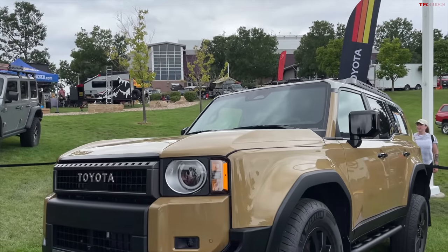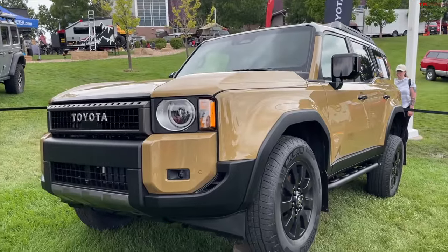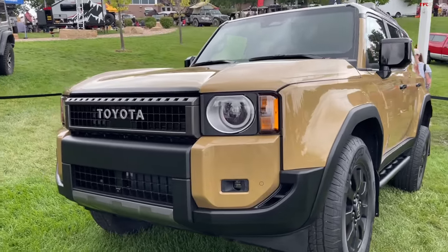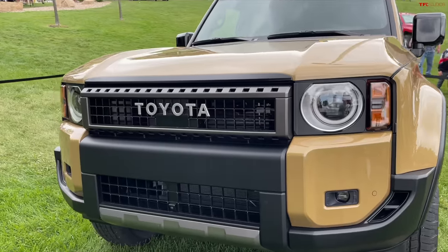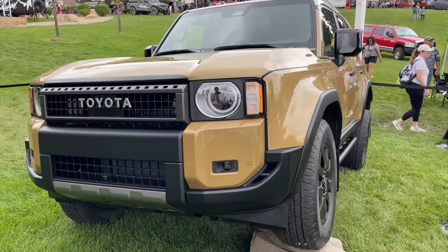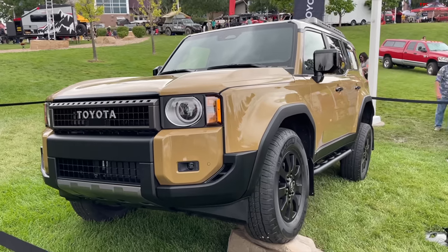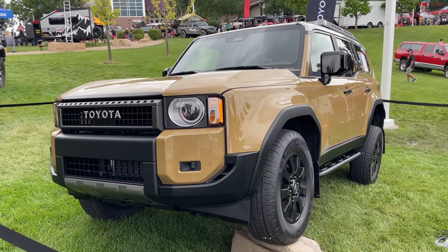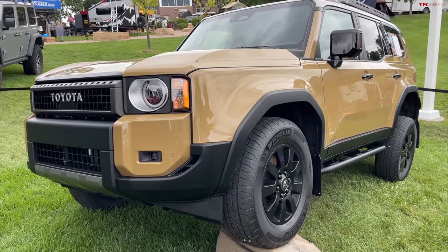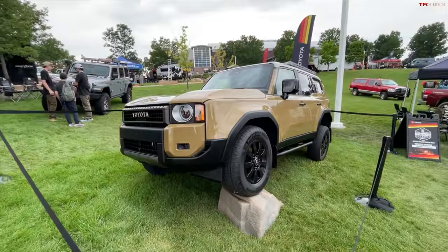Hey everybody, I've got a great video for you today because I'm out here at the Overland Expo Mountain West, and we are comparing two of the hottest new vehicles which are about to hit the market: the new Toyota Land Cruiser and the new Lexus GX. In this video we're going to compare and contrast and talk about which one you should buy, because there's a lot of cool stuff to talk about — a lot of big differences on what is a vehicle that shares the same platform.